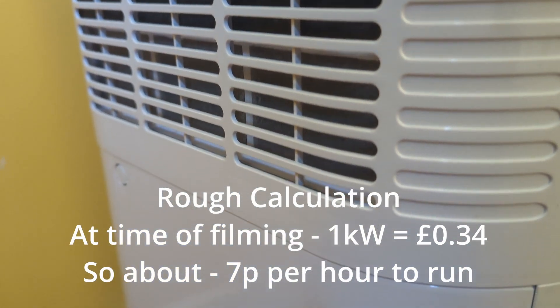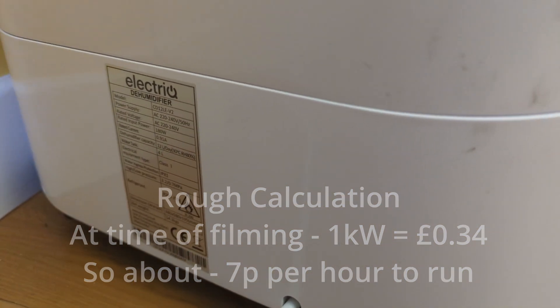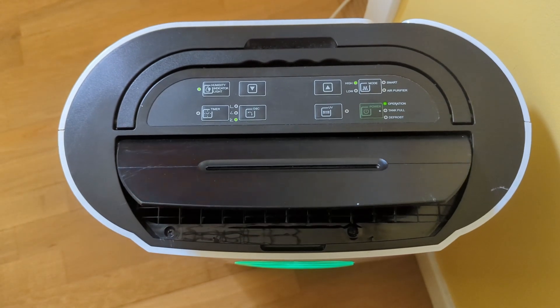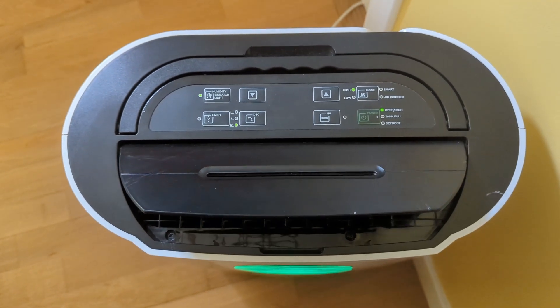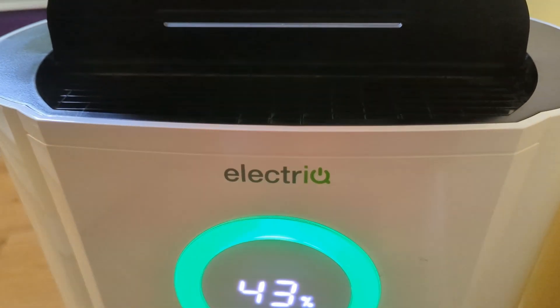Now obviously, if you've got serious problems with your house like a leaking roof or rising damp, the dehumidifier won't take care of that. What it does is just reduce the amount of moisture in the air. But if you've got a fundamental problem causing the high humidity, you really need to take care of that first, because a dehumidifier just lets you pretend there's nothing wrong for a while — it won't fix the problem.